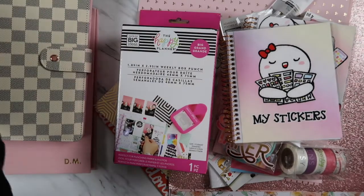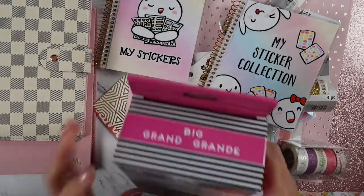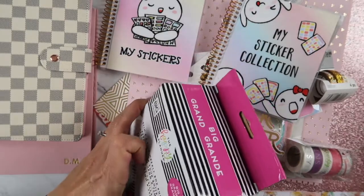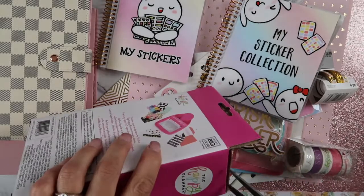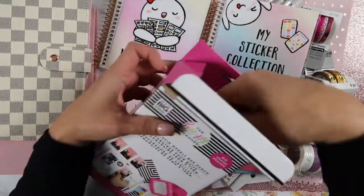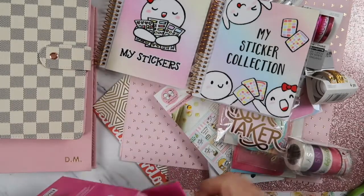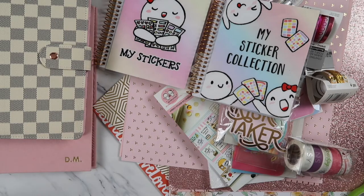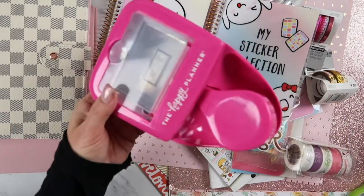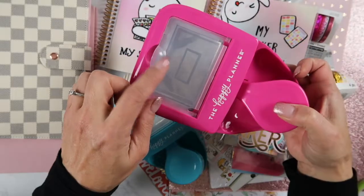Over at Michael's I love to use their 40-50% off coupon. I had gotten this — it's the big grand paper puncher that you can get from Michael's, Joann's, or online through the Happy Planner. You can start cutting out your own sheets to put onto your planner. I already have the smaller version; this bigger one is for the desktop. Here's the smaller blue version next to the bigger one.